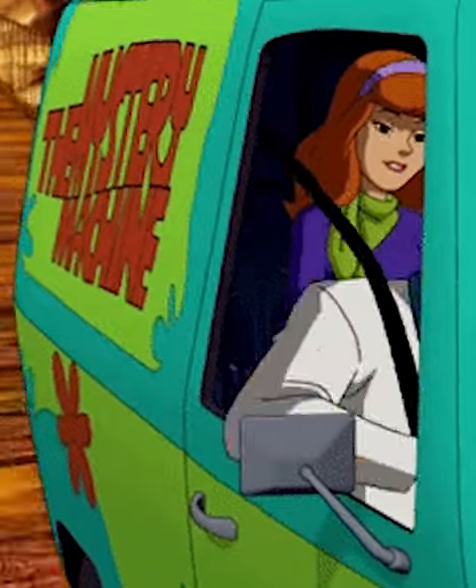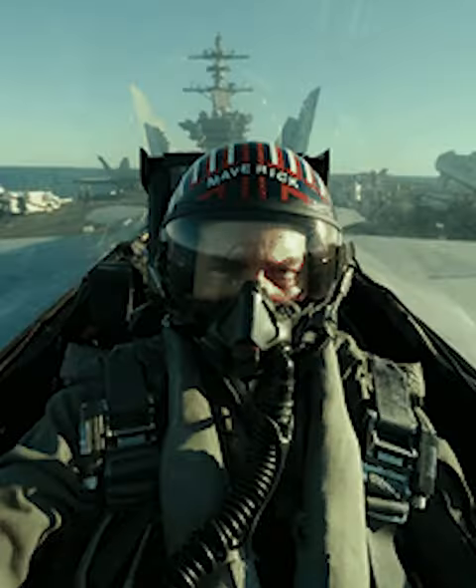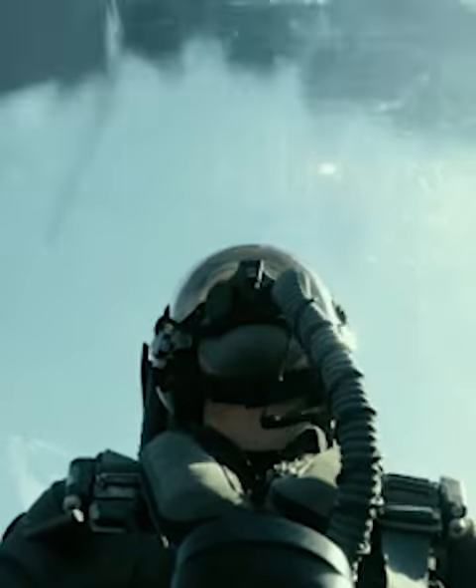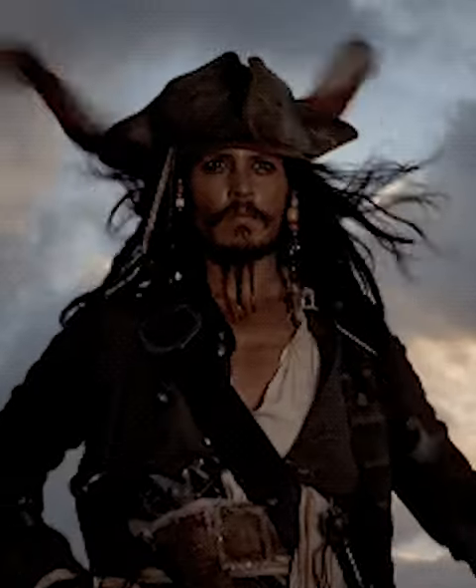First is the Mystery Machine — arguably even more famous than the Ecto-1. This would look so good next to the DeLorean and the Batmobile. On the Batman side of things, we need the '66 Batmobile. One of the jets from the Top Gun movies would also be super cool. But even better than that would be the Black Pearl — it only seems right we get a giant version of the best pirate ship of all time.